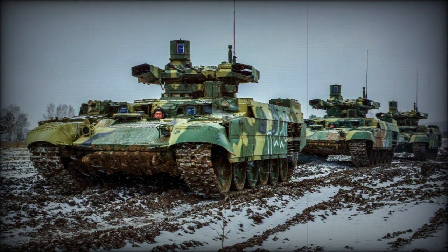Despite its Cold War roots, the T-72 maintains healthy active numbers with many operators across the globe, from Algeria and Angola to Vietnam and Yemen.